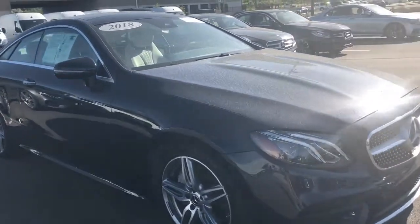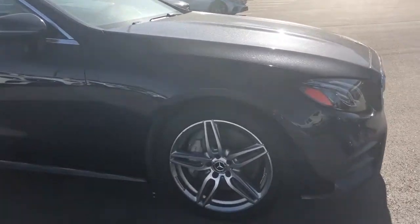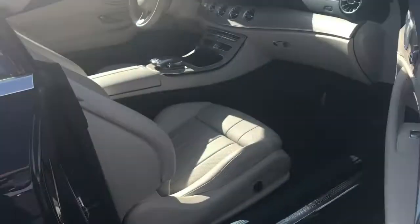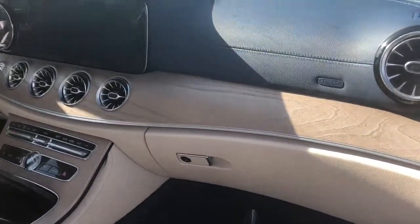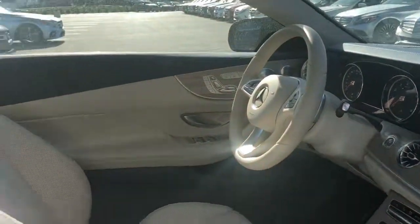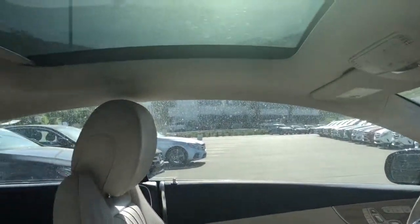These are such gorgeous vehicles. As you can see, it has the LED adaptive headlights. It's got the AMG Sport package on it. But my very favorite feature of all is the interior in this vehicle. Check it out. It has the yacht blue dash. It has the beige interior, almost like a porcelain beige. It's got the panoramic sunroof.